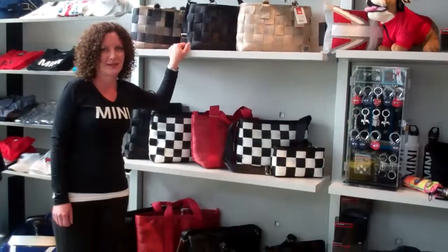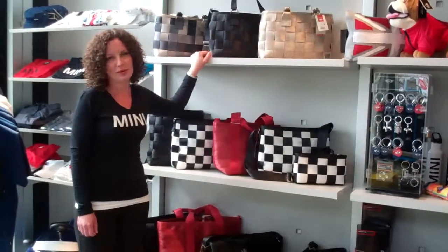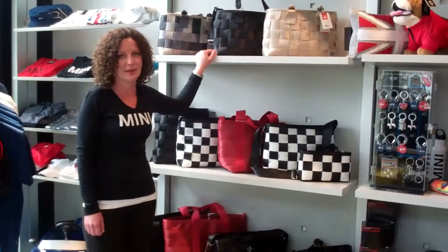Our seatbelt bags are really super exciting. They're made completely of seatbelts and they're super durable. You just wash them with soap and water. They come in all different sizes and styles. Definitely stop by and check them out.